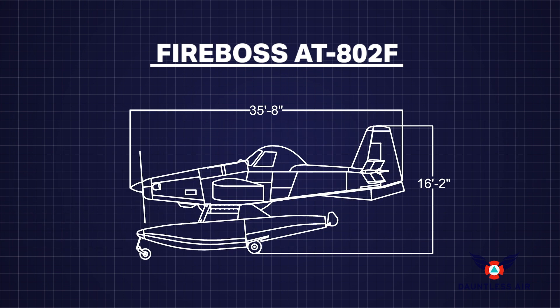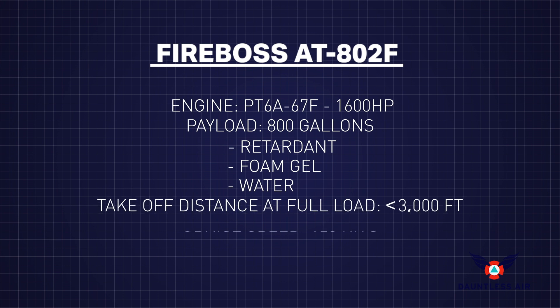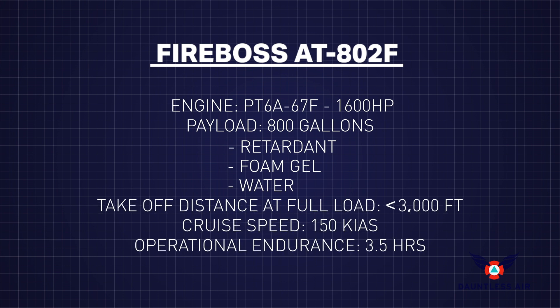Unlike the limited number of large air tankers that are constrained by their retardant distribution system, a Fire Boss only needs 3,000 feet of unimproved runway to launch into action. This lets fire agencies pre-position Fire Bosses close to the areas of greatest fire risk.